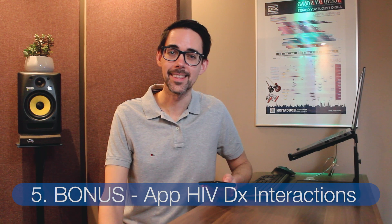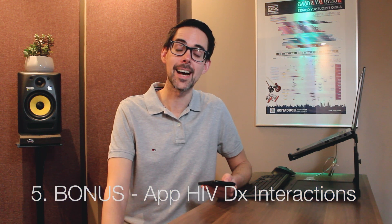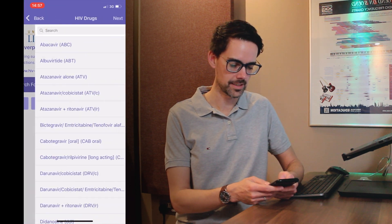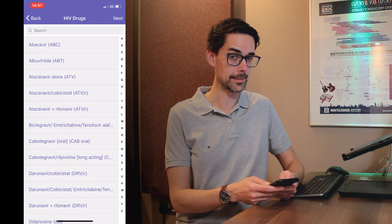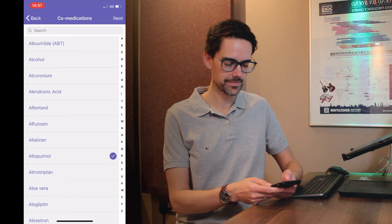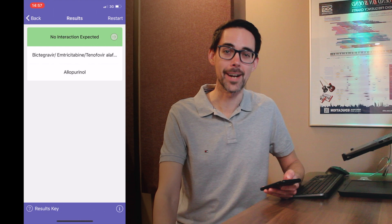Finally, I promised you a bonus at the end. This is a tip I got from an inner-city out-of-hours GP. It's an amazing app and it's called iChart. This is extremely useful for checking drug interactions for patients who are on HIV treatments. Click on iChart and search for drug interactions. Let's say the patient is on this combination and I want to prescribe allopurinol — and then it comes up with 'no interaction expected'.